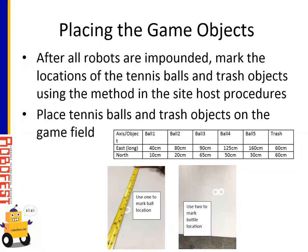For placing game objects: the tennis balls and trash objects are only placed after all the robots have been impounded. The dimensions in the east-west direction are marked along the official playing field table, and then you just need to measure in the north-south direction using a separate measuring tape. There will be one little mark for the balls and two little marks for the ball location. This should be a fairly efficient procedure and should not take too long to set up the playing fields this year.